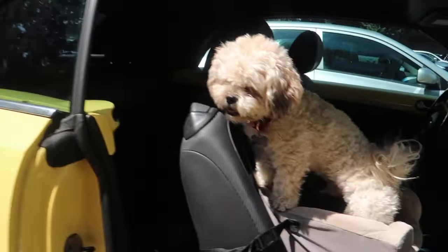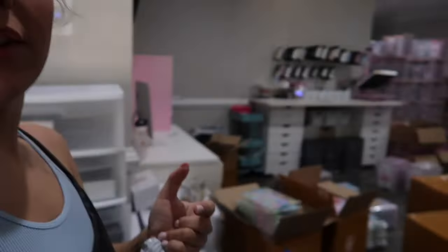I finally made it to the office — that literally took so long, there was so much traffic. There's chicken nugget! I have to grab so many items. It's so nice outside though, I feel like it's finally getting to like good temperatures. First thing I do is open up the blinds so that chicken nugget can see out.